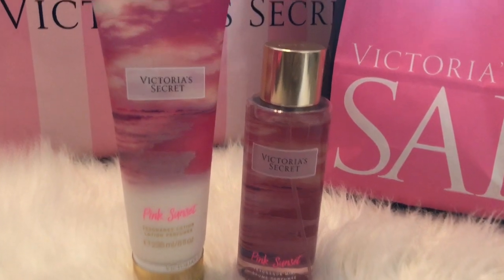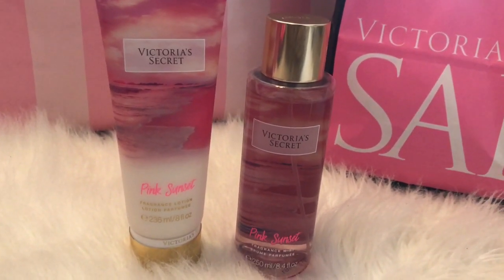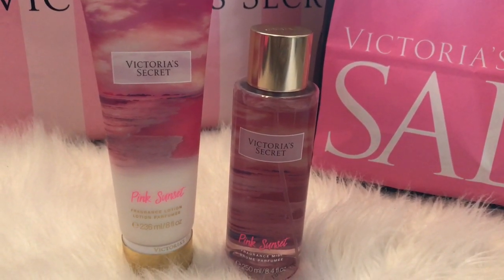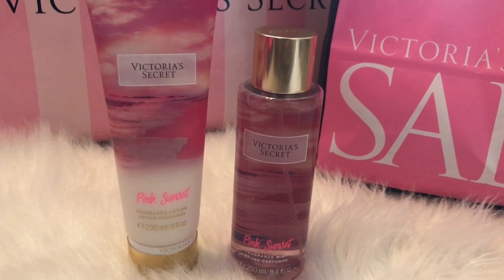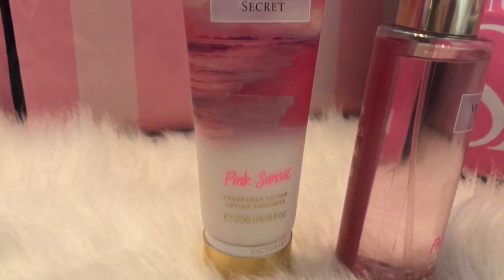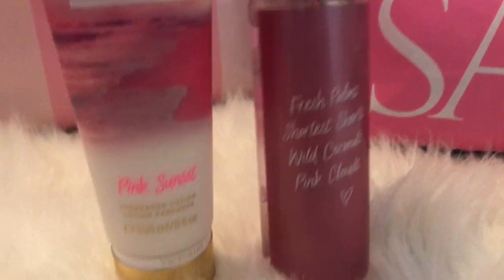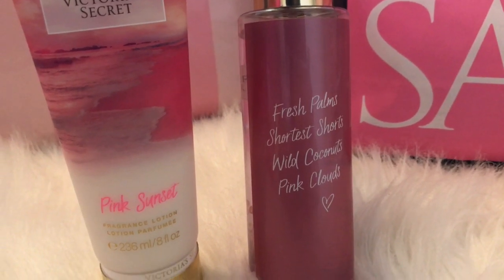The first two things I'm going to show you guys are these matching pink sunset items. I have the lotion and I have the fine fragrance mist. This smells like watermelon Jolly Ranchers — if you like those, definitely pick this up because that's exactly what it smells like to me. I love the packaging, it's so beautiful. It's just the pink sunset on the front of the lotion bottle. The back of the fine fragrance mist has this beautiful description displayed on the back. I think it's adorable.